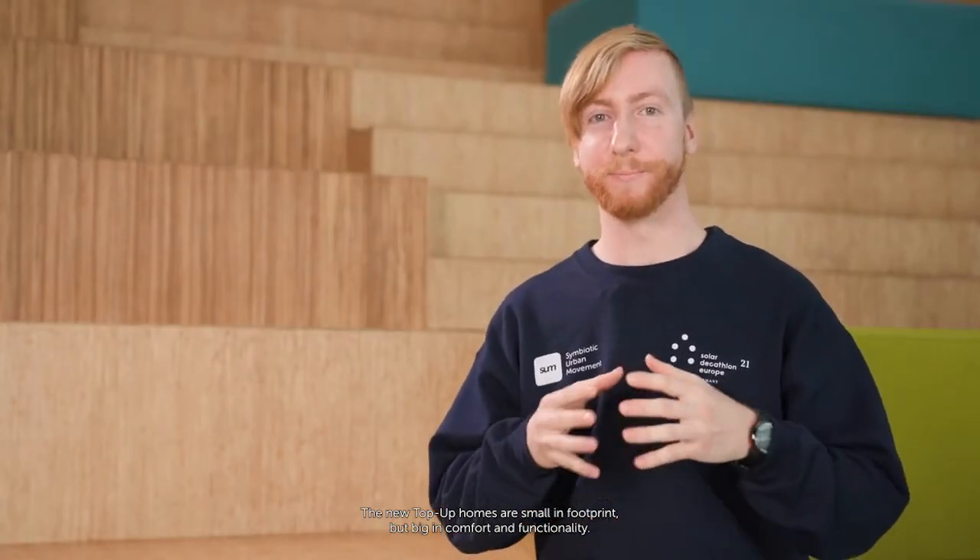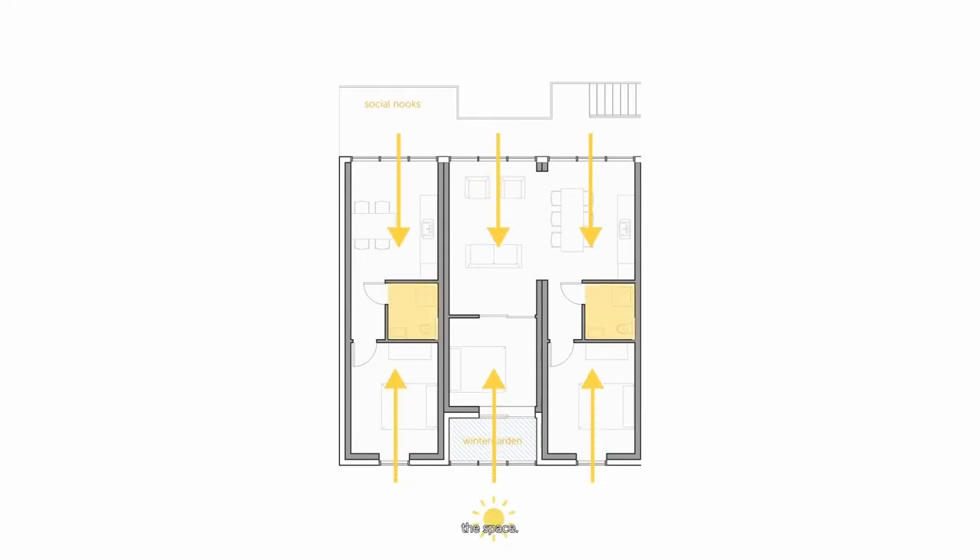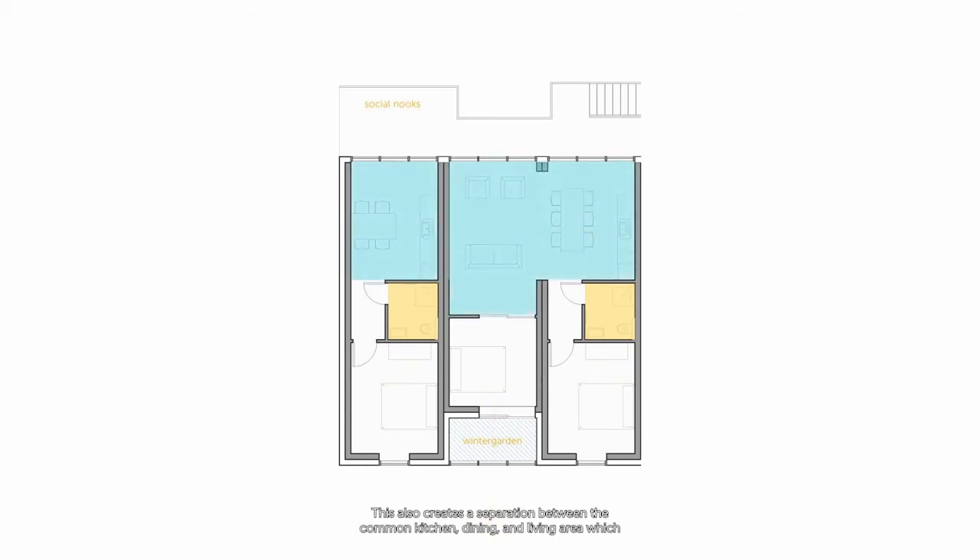The top-up homes are small in footprint, but big in comfort and functionality. By placing the bathroom in the center of the unit, daylight can illuminate both ends of the space. This also creates a separation between the common kitchen, dining, and living area — which is closest to the gallery side and more public — from the private bedrooms towards the southern courtyard.